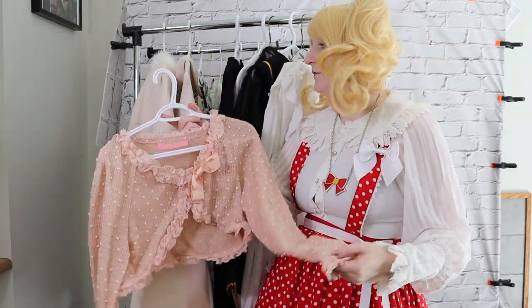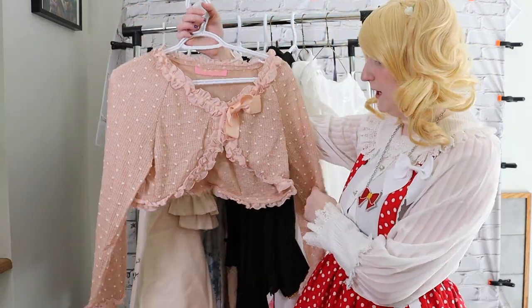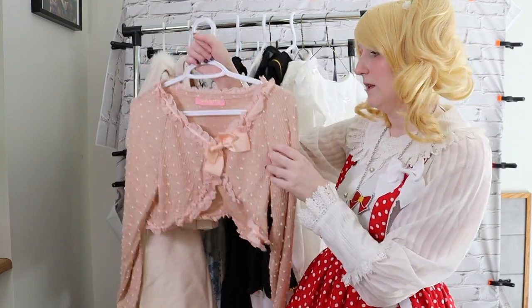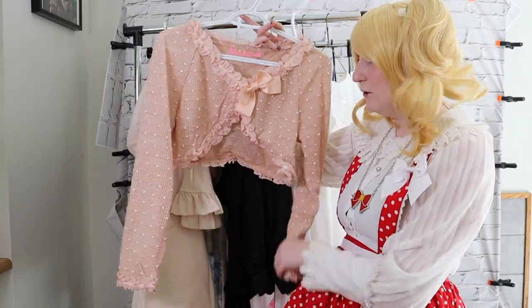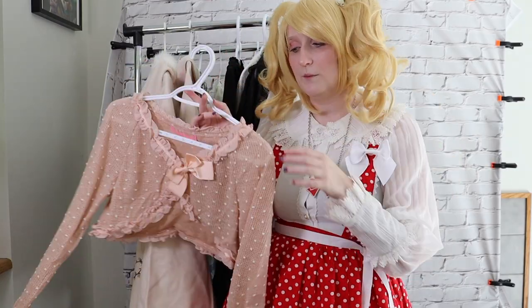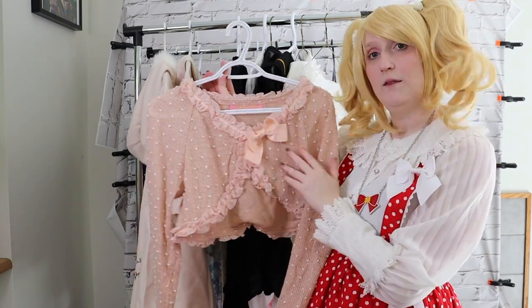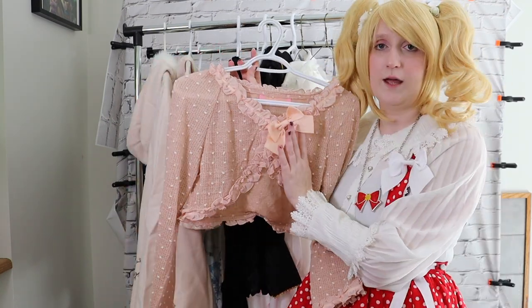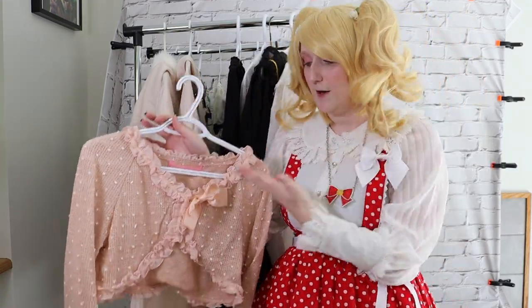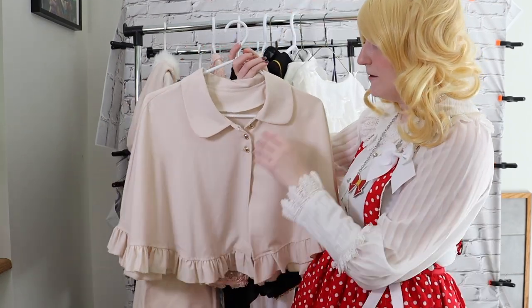Next we have a dusty pink bolero from Bodyline, just labeled L553 — it doesn't have a name. I bought this intending to go with my Pride and Prejudice dress and brought it to Katsucon in case I needed something a bit warm, but decided I didn't need it. This turns out to be a little more peach than that dress, but it's still pretty cute and definitely can be used with something. Coming into fall I'm going to be very thankful for it. I'm not a huge fan of the big bow in the front and will probably unpin it when I go to wear it, but I keep it stored with the piece.